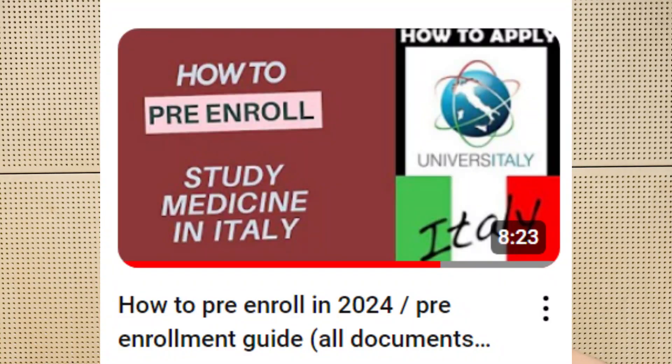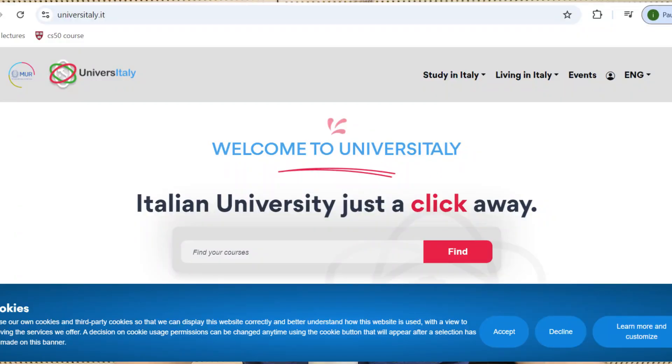The process is divided into six steps. The first step is pre-enrollment. You will do pre-enrollment at the start of February, March, or April. Pre-enrollment is only for non-Europeans, so if you're European, you can skip this. If you're from a non-European country, you have to enroll on the Universe Italy website and choose a university. The university you choose in pre-enrollment will be the university you give your IMAT for, and you are only allowed to pick one.